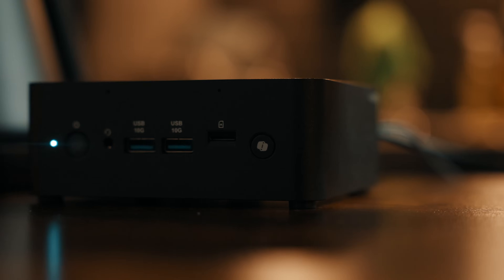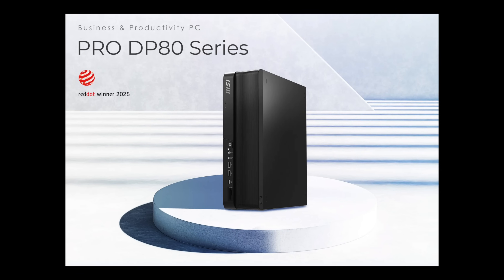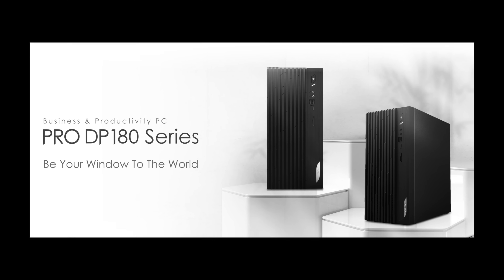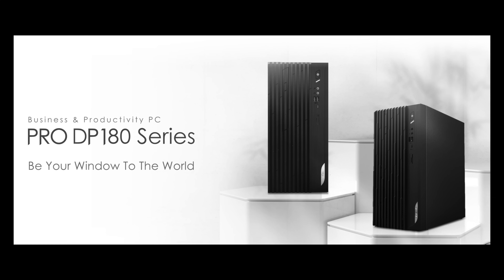So who should actually buy the QB NUC AI Plus? If you're a business user, this is an easy recommendation — you get enterprise-level reliability, built-in security, and small form factor convenience. It's great for deployments in call centers, offices, or schools. If you're a creator or professional and need heavy GPU horsepower for 3D rendering or gaming, I'd recommend looking into the upcoming DP80 and DP180 models, which will come with built-in GPUs and are much better suited for high-performance tasks like video editing, 3D work, or heavy multitasking.